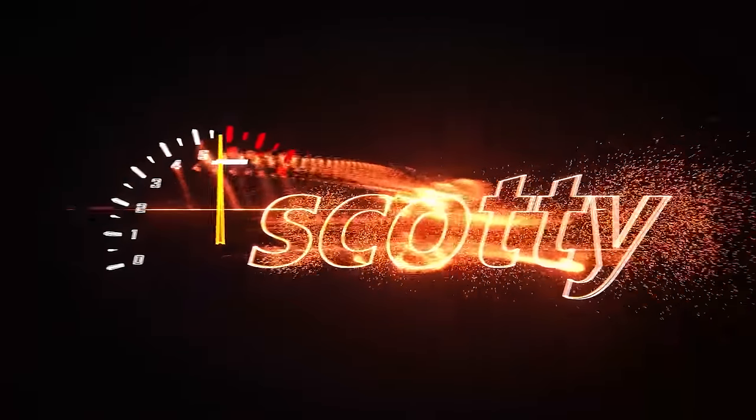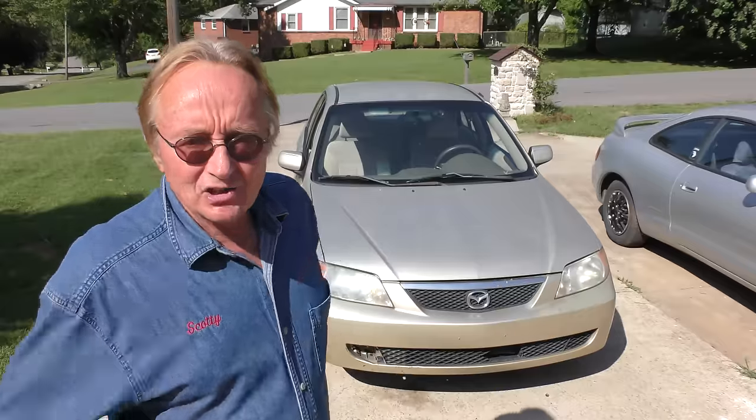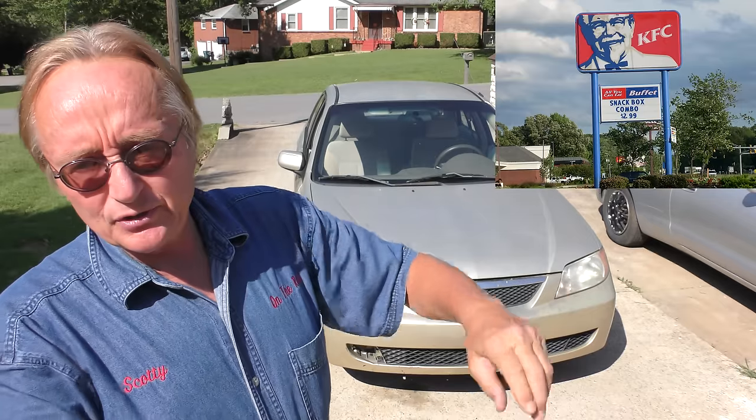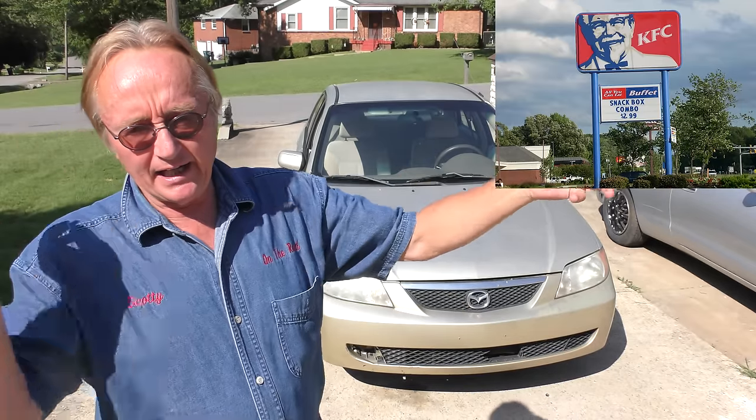Rev up your engine! With the price of used cars sky high, this lady bought this Protege when it was a year and a half old from Hertz rental car for about $8,000. She's got a new job where she has to drive from Kentucky to Nashville every day.